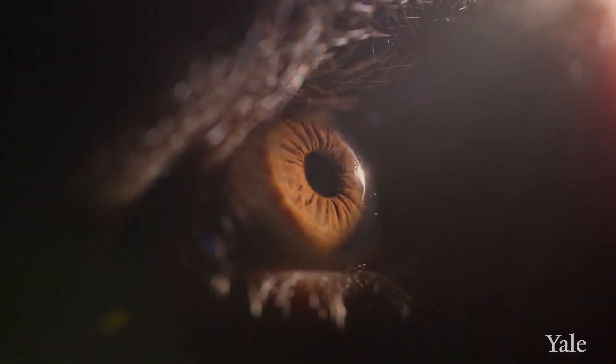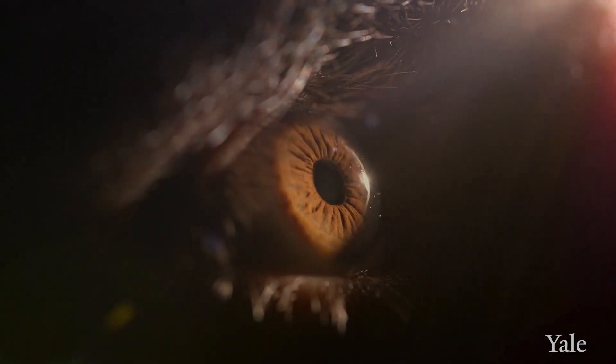The lens is a structure that's inside the eye. It focuses light onto the retina to allow for a clear image.